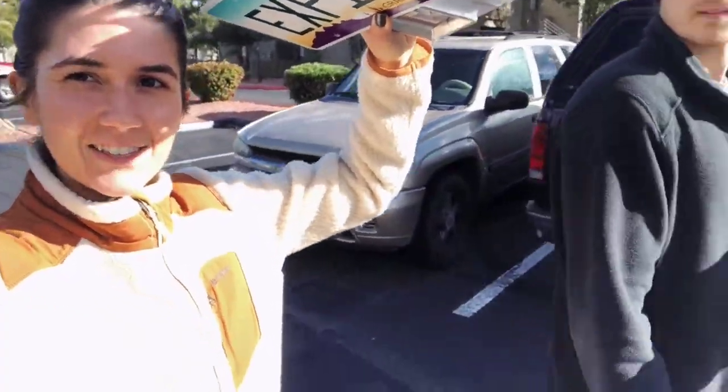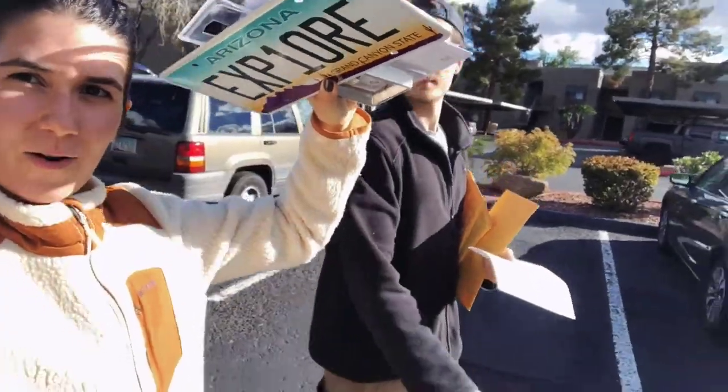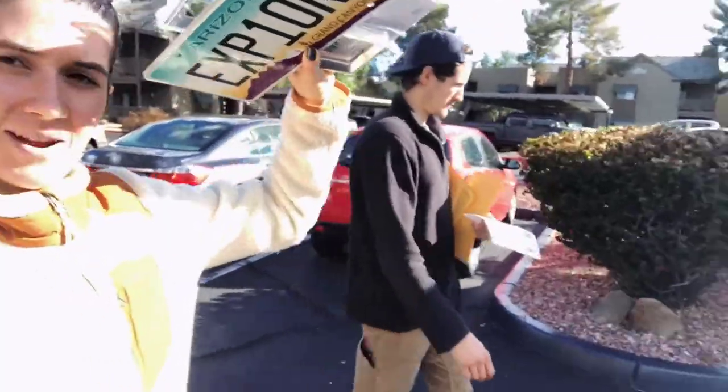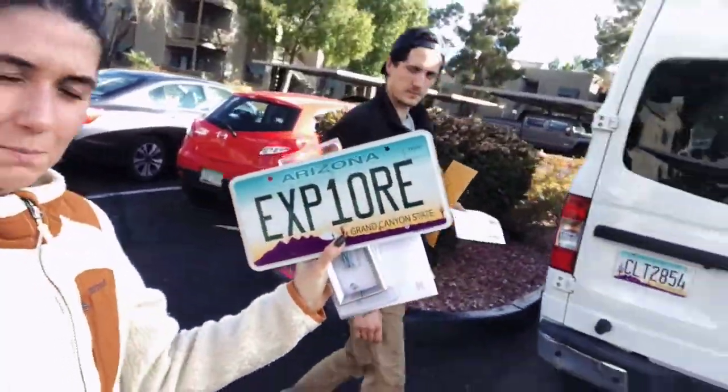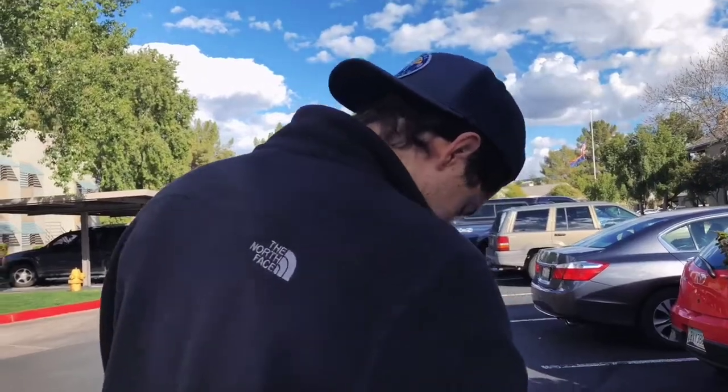We finally finished shopping at Ikea and now we have to go back home and continue working on the van. We're back from our Ikea adventure, just had some lunch, and now we're gonna do some stuff on the van. I'm holding our license plate to block my eyes from the sun — it says 'Explore' on it. So Scott, what's the name of our van? Patrick Star.